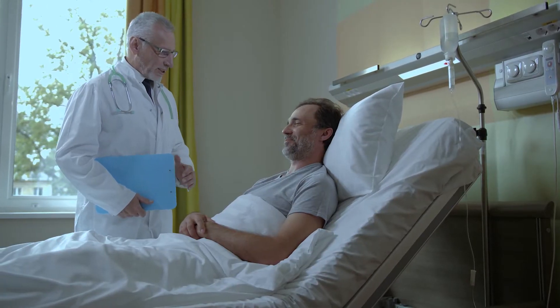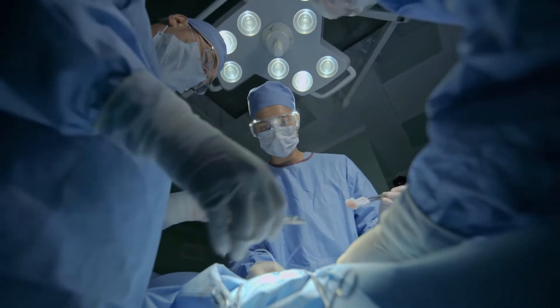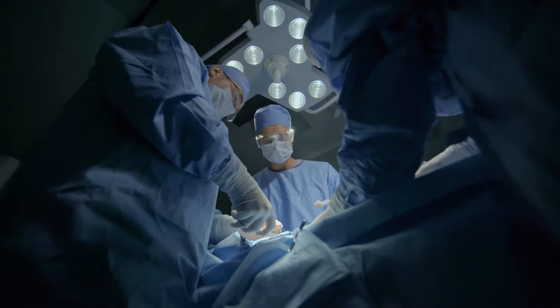Our technology benefits surgeons by giving them a lifelike educational experience that doesn't risk the health of their patients. In turn, their patients are safer. Hospitals and medical centers are also exposed to less legal liability that could potentially result from errors in the operating room.